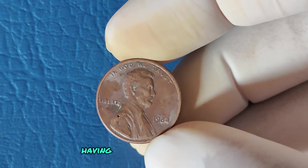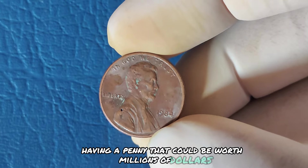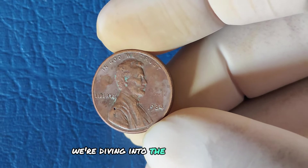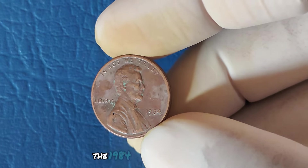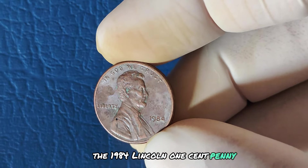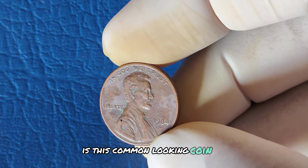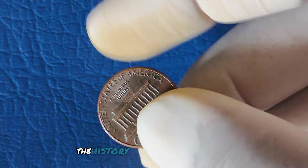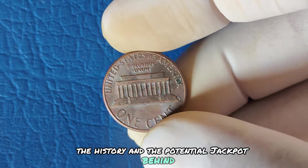Can you imagine having a penny that could be worth millions of dollars? Today we're diving into the world of a special coin — the 1984 Lincoln one-cent penny with no mint mark. Is this common-looking coin really worth a fortune? Let's break down the mystery, the history, and the potential jackpot behind it.